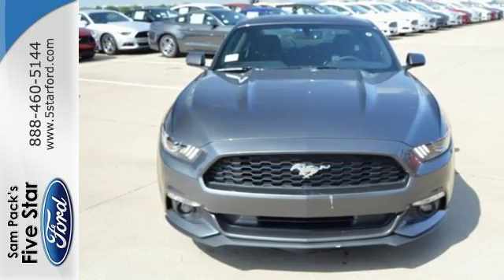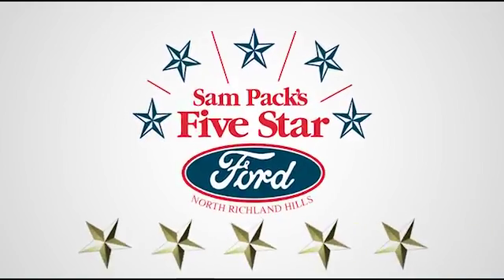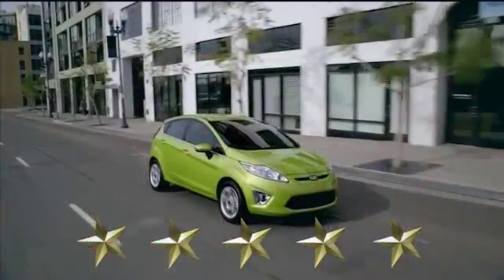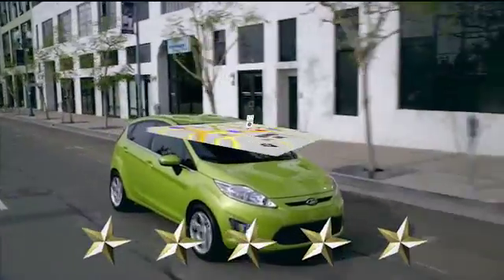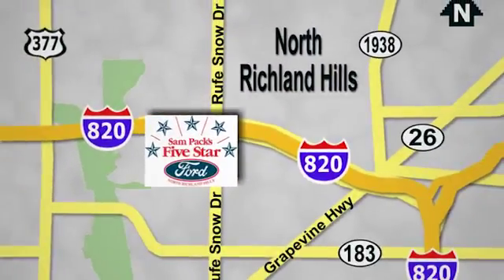So many reasons to smile. Take this Mustang home today. At Sam Pack's 5 Star Ford, every vehicle we sell is thoroughly inspected before you buy. Come see us today. We are conveniently located on the Northeast Loop 820 at Ruth Snow Drive in North Richland Hills.